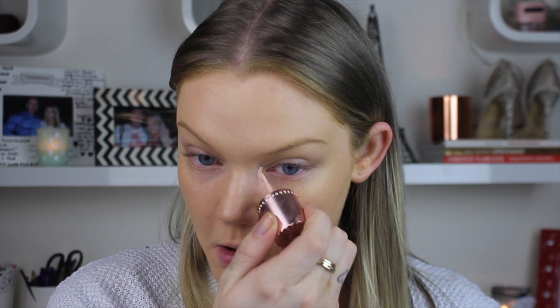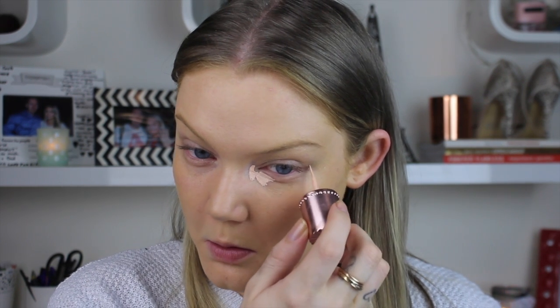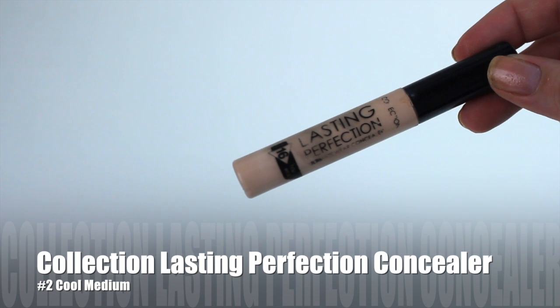This next thing is actually not meant for the eyes, but I wanted to experiment. This is the new Benefit Dandelion Shy Beam — a matte pink highlighter. I thought it would be perfect under the eyes as a color corrector, and to my surprise it worked extremely well. You can mix it with your concealer or apply it directly to the skin like I did.